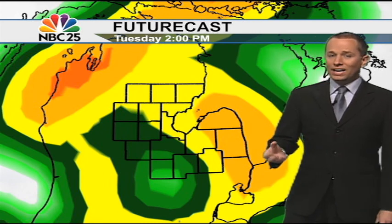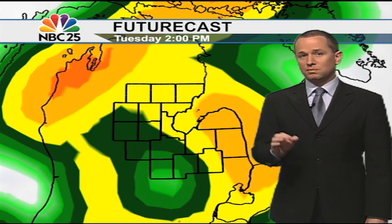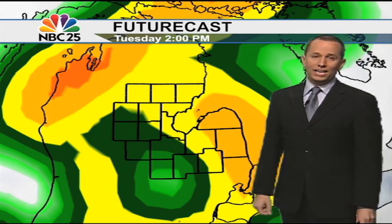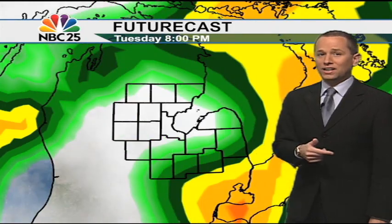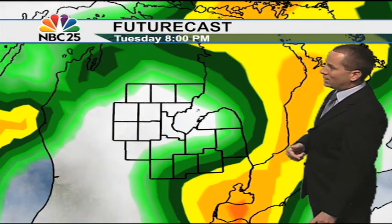That will give us enough instability to kick off even a few rumbles of thunder. There's a lot of wind aloft with this system, and occasionally those thunderstorms that develop can bring those winds down to the surface. So we could see 40 to 50 mile per hour wind gusts out of some of the stronger storms today. However, that threat is minimal because we're not going to see a big warm-up — that's some good news. But don't be shocked if you're in a storm and things get pretty windy.